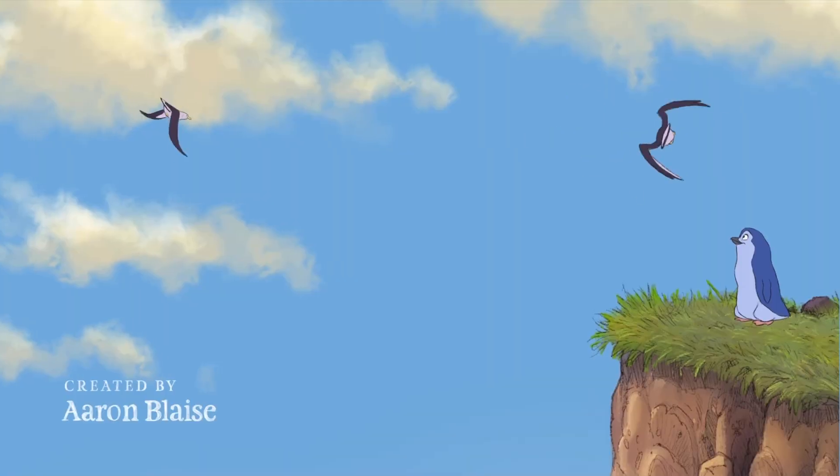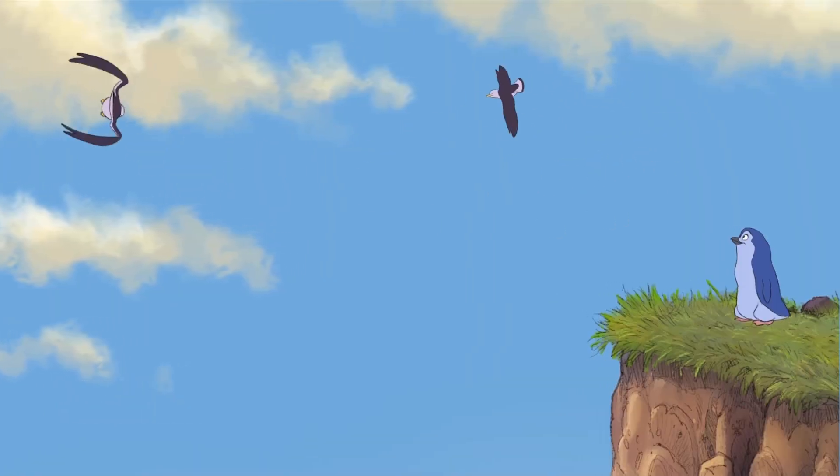They also asked Disney animator Aaron Blaise to do an animation in Procreate Dreams. This is the animation and you can see the entire animation on his YouTube channel — I'll leave a link below this video.